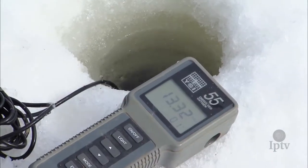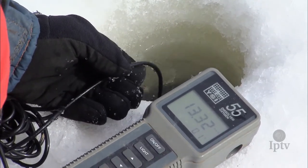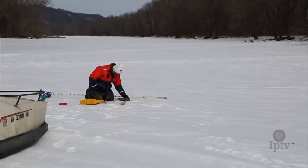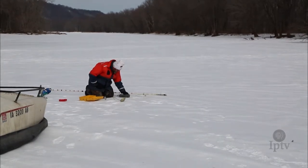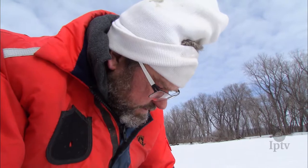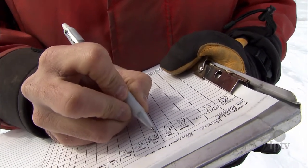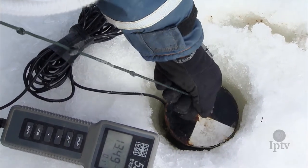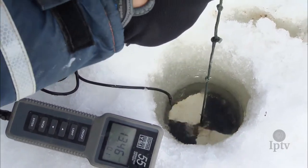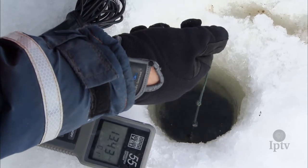Researchers don't need to actually catch the fish. We collect a bunch of data on it: a GPS location, depth, dissolved oxygen, what the substrate is like, and the presence of vegetation or other structure that the fish might be relating to. We also look at water clarity using a Secchi disc, lowering it down until we can no longer see the white.